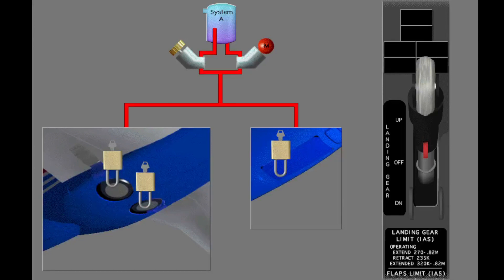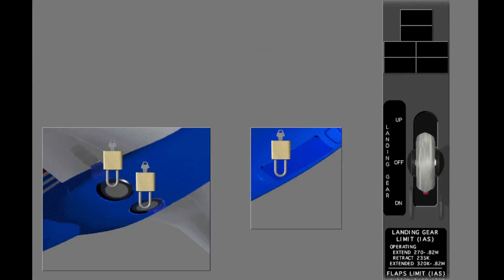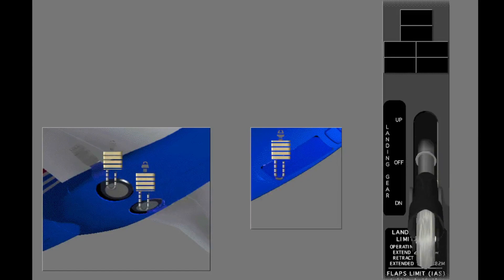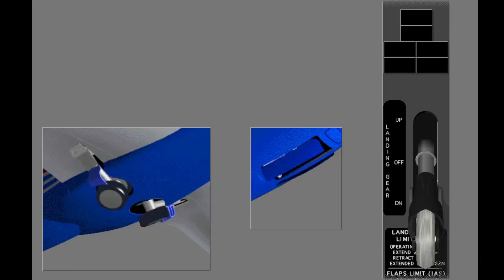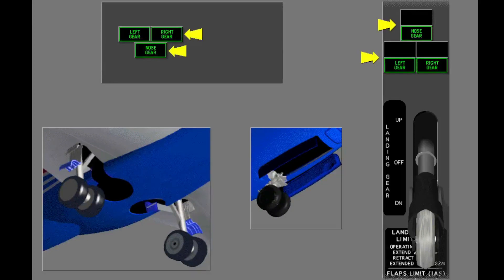Move the landing gear lever to off. Extend the landing gear lever to the down position; the system releases the up locks and the gear starts to extend. The red indicator lights illuminate when the gear is not locked. When the landing gear are down and locked, the green gear indicator lights illuminate and the red lights extinguish.